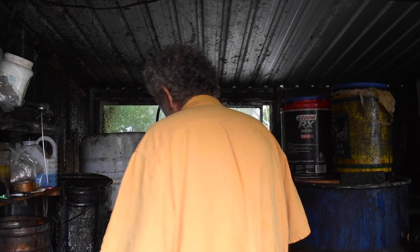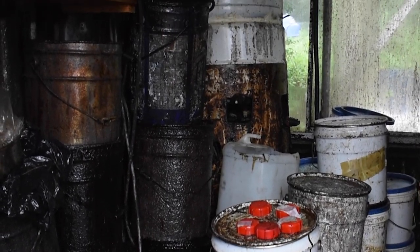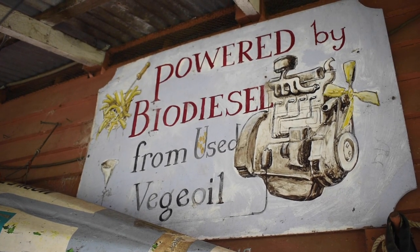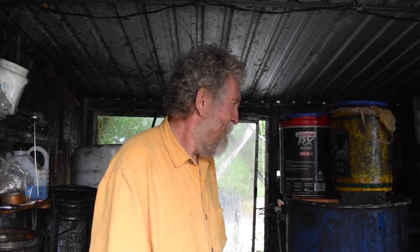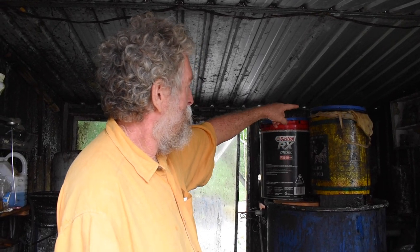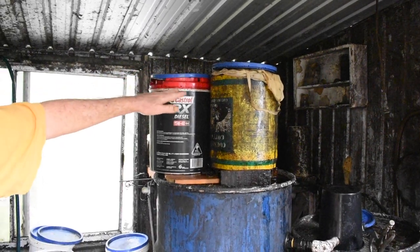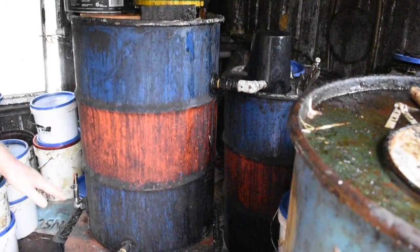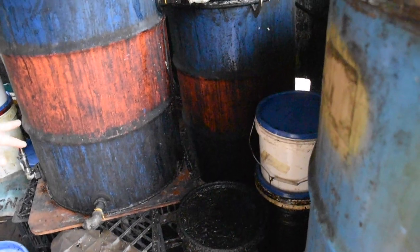Just behind us here are all the drums of used cooking oil that you get from restaurants and cafes. I get mine from a winery up the road, a local pub downtown, and a friend's cafe in the city. The oil is simply filtered through two filters — pour it in up the top here and in that drum there is a five micron sock filter. The oil gets filtered through that and goes to the bottom of the drum so any water or other contaminants sink down.